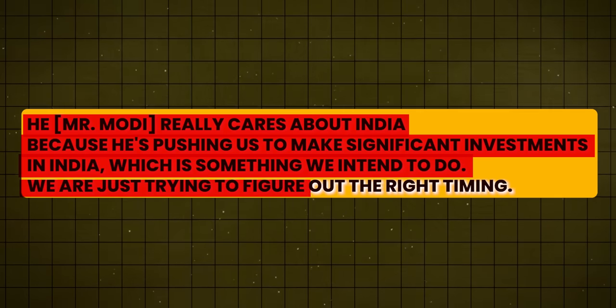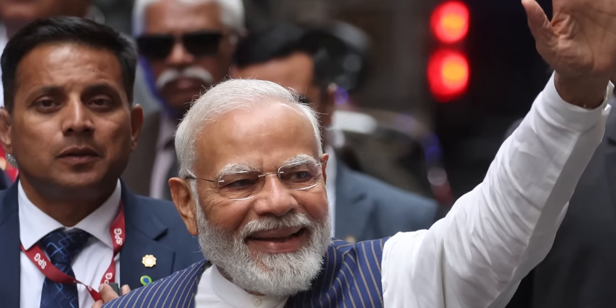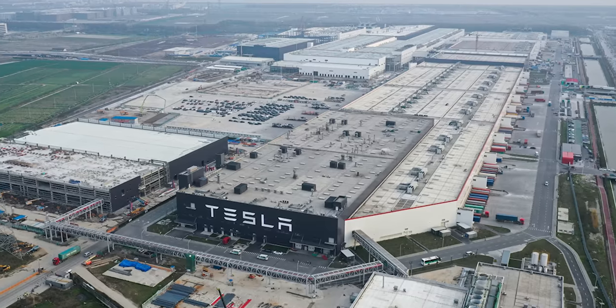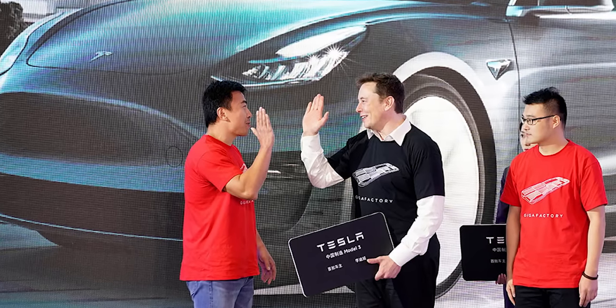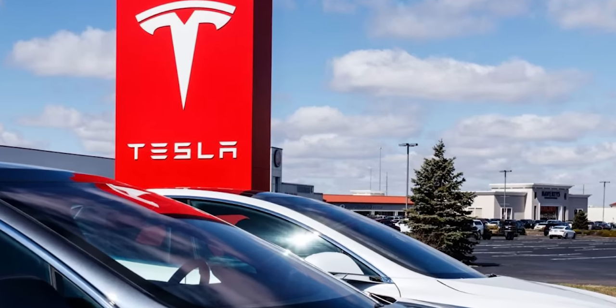Tesla is just trying to figure out the right timing. The Indian government wants to reduce its reliance on Chinese imports, which is why they've been pressing Musk to set up a plant locally. But since Tesla is already heavily reliant on their Gigafactory in Shanghai, China, their deal could not go through initially. After a long phase of negotiations, the ice broke when a Tesla team visited India in May, a month ahead of PM Modi's trip to the US.